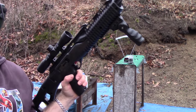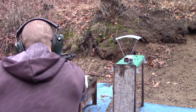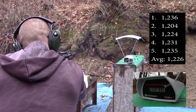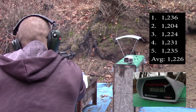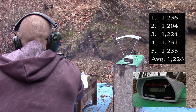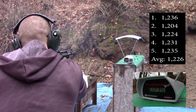And our Hi-Point carbine. This has a 16 inch barrel. Readings: 1286, 1286, 1231, 1231, 1235, 1235.